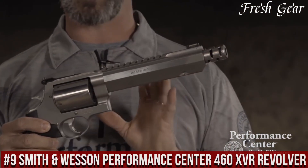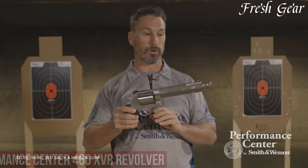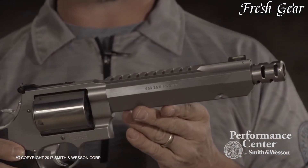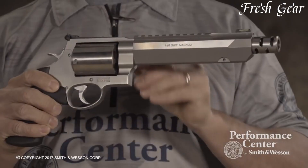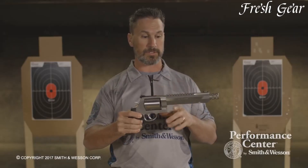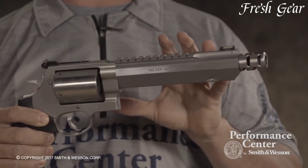Number 9: Smith & Wesson Performance Center 460 XVR Revolver is a versatile and powerful handgun designed for the most demanding shooting applications. This impressive revolver is chambered in 460 S&W Magnum, offering tremendous stopping power and versatility. The Performance Center 460 XVR features a stainless steel construction with a matte finish, ensuring durability and resistance to the elements. It boasts a long 8.375-inch barrel, which contributes to increased velocity and accuracy.